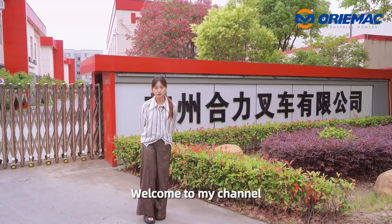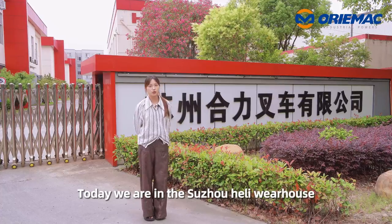Hello everyone, this is Neza. Welcome to my channel. Today we are in Suzhou Heli Warehouse.